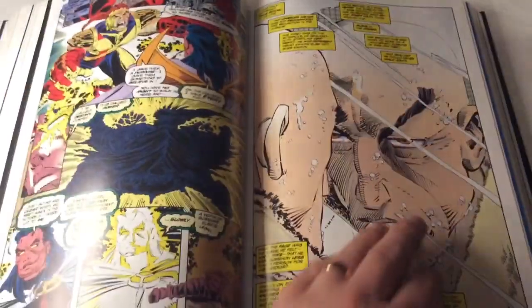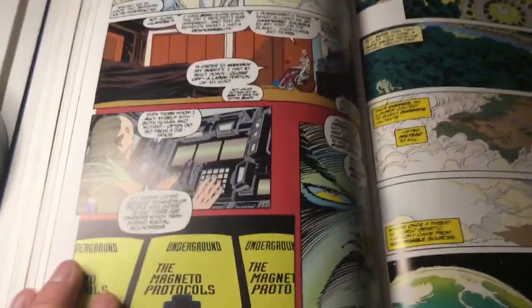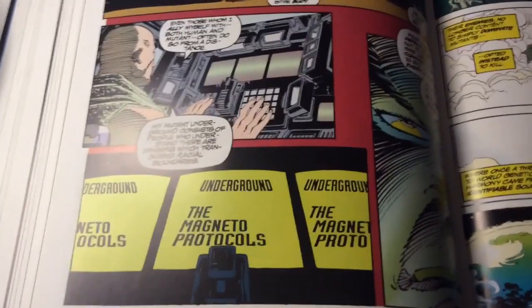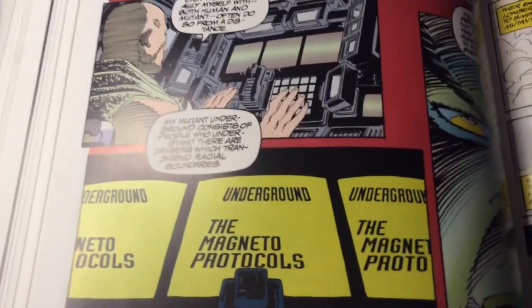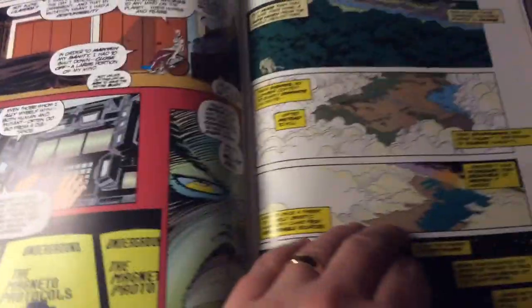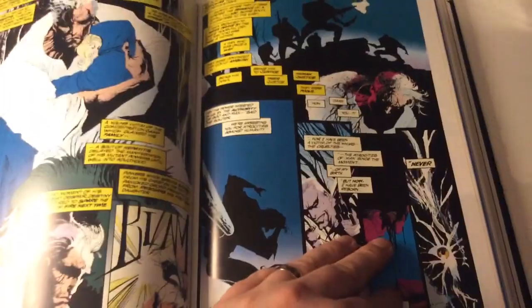And that leads us to Professor Xavier taking a hard look at himself. Clearly — especially when we get to Onslaught — we knew that Professor Xavier was looking at ways to subdue his team, as well as his many villains, Magneto being one of them. You know, it was one of those things: what if it came to it and he had to make that call?